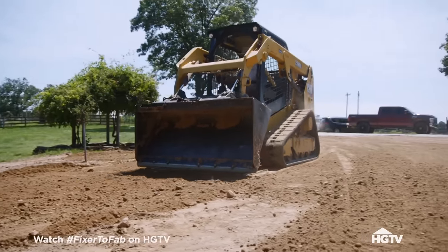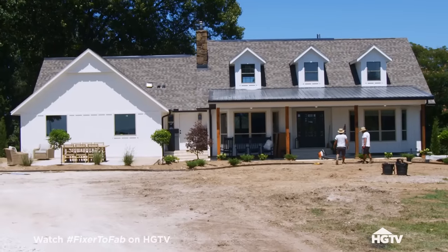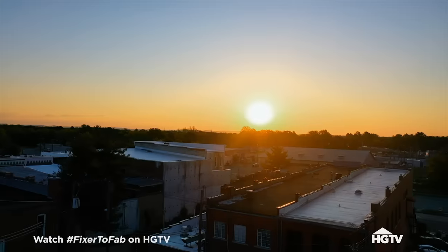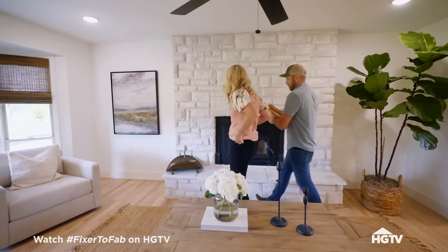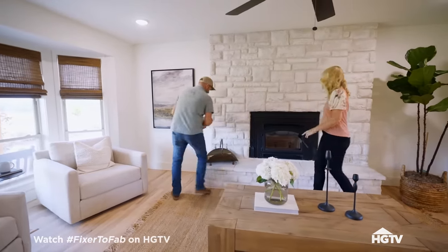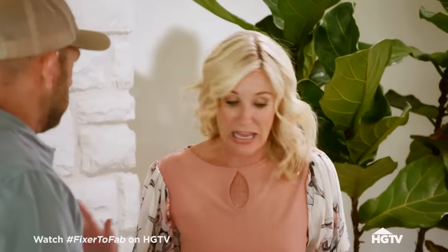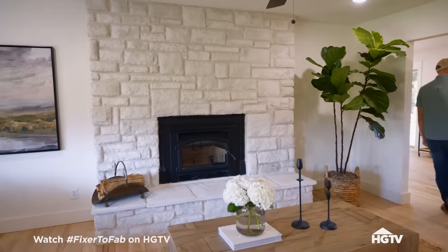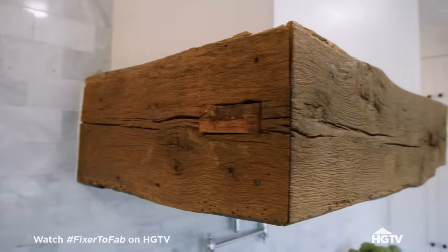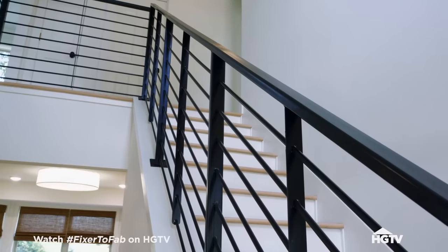The landscapers are busy transforming the front yard with colorful new trees and shrubs. This fireplace turned out really nice. We started with a plan, then it changed, but I love it. I think it turned out super classic — it's perfect for this room. I wish it wasn't hot out so we could start a fire. This house is beautiful. It works on the inside and the outside. We've incorporated so many rustic elements into this home that really emphasize the horse ranch feeling.